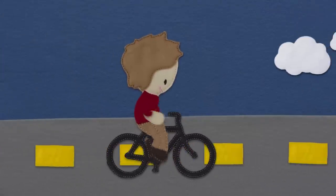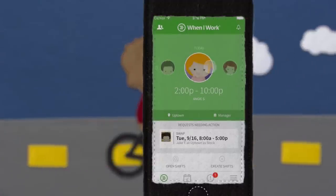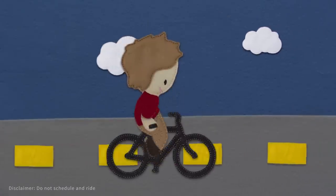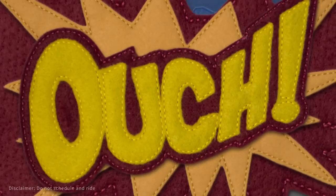When I Work makes scheduling and communicating with employees really easy. It fits into your mobile life, so you can do more of what you like, and less of what you don't like.